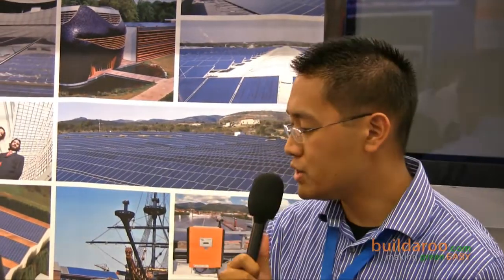Hi, I'm Jay from Builderoo.com, here at InterSolar at the San Francisco Moscone Center. I'm here with Mark from Schueten. Hi Mark, how are you doing? Very well, thank you. So can you tell me a little bit about your product?